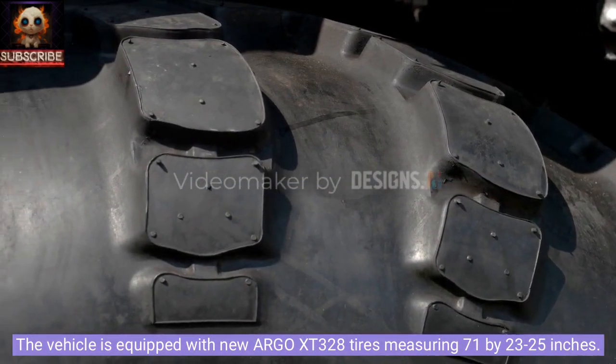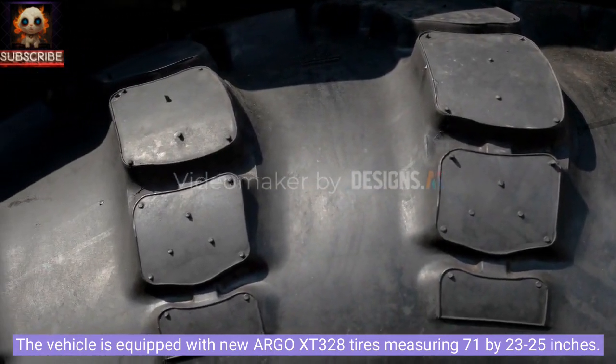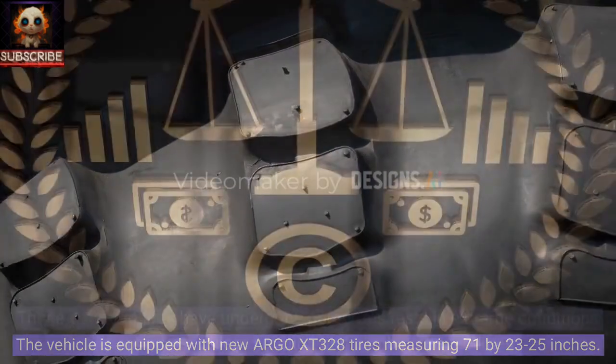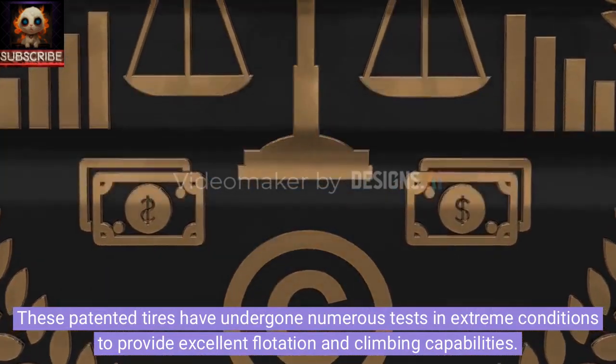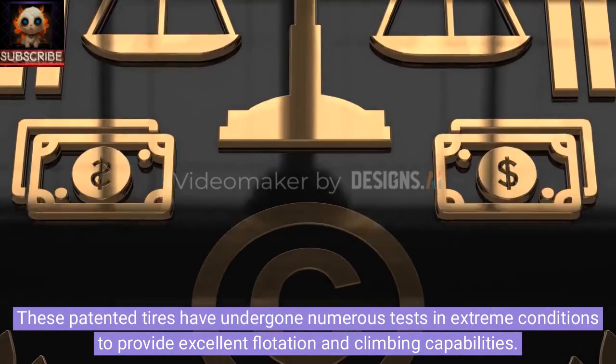The vehicle is equipped with new Argo XT328 tires measuring 71 by 23.25 inches. These patented tires have undergone numerous tests in extreme conditions to provide excellent flotation and climbing capabilities.